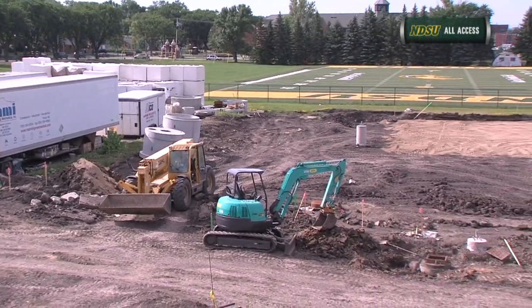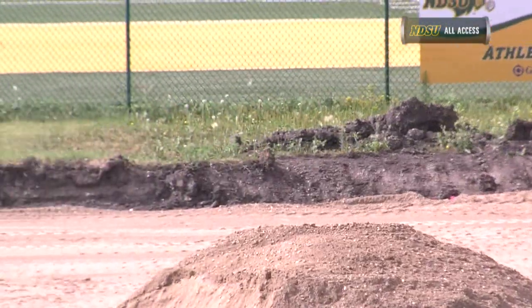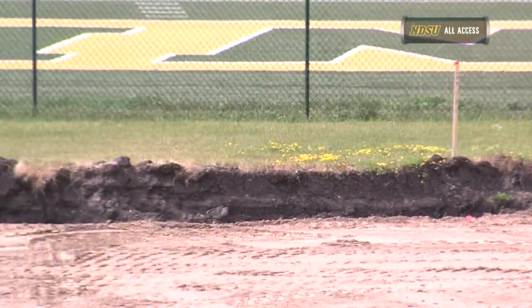Pavement will soon be laid on the west half of the parking lot so demolition can begin on the east half. Reporting for GoldBison.com, I'm Ryan Nelson.